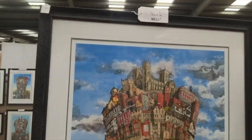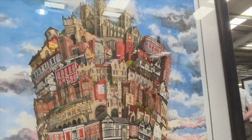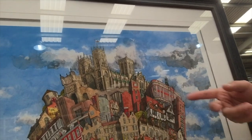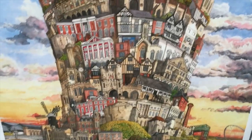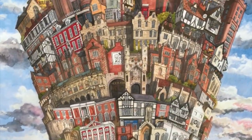All piled up into a Tower of Babel-esque composition. You've got the Minster on the top and there's Betty's. We've got the Shambles. Watercolour with pen over the top and a little bit of gouache just to finish off the detailing.